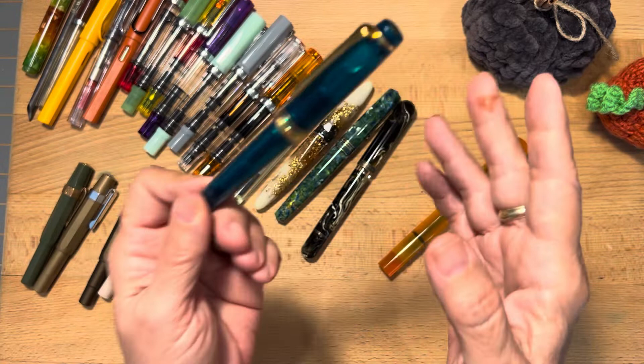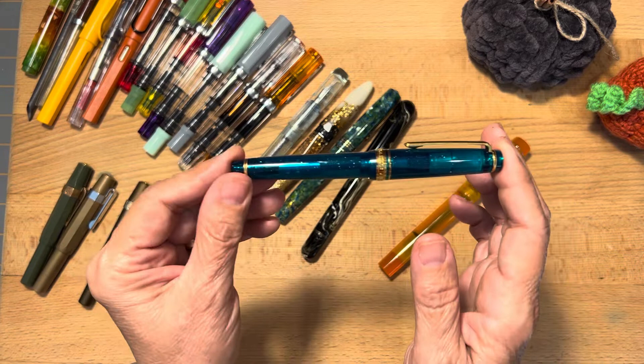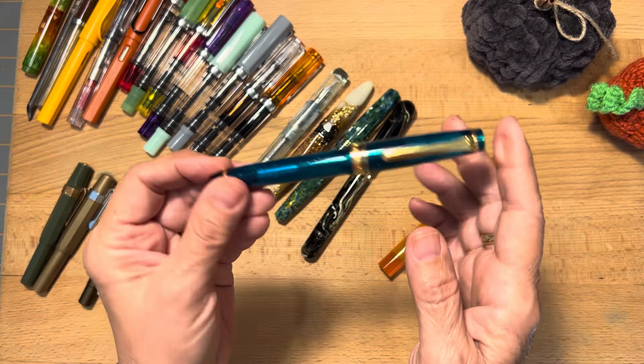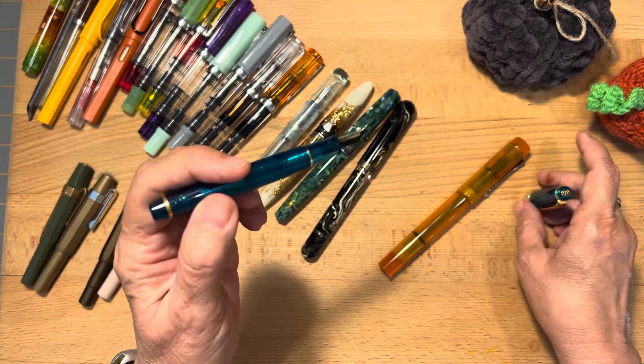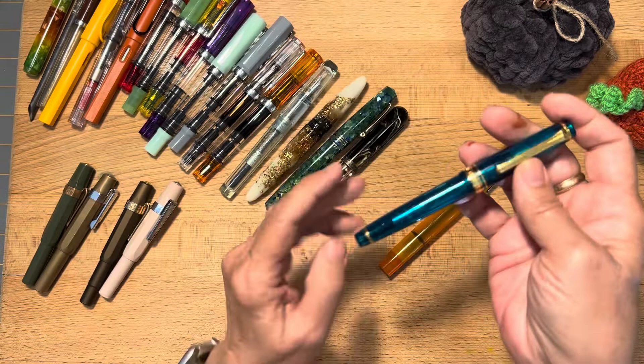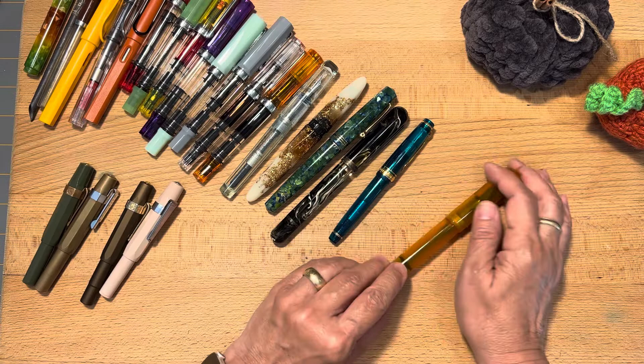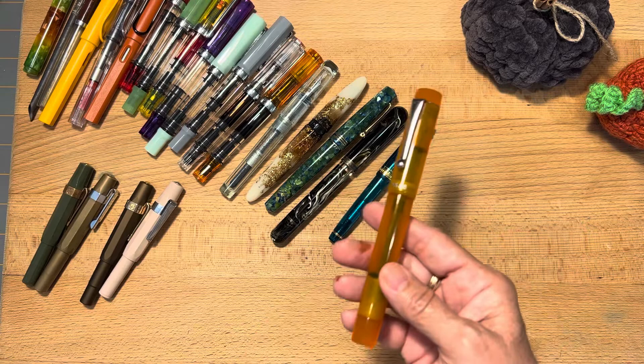This is the Sailor Pro Gear Slim Blue Green Nebula. Just to mention — it probably looks blue to you, but when I look at it I don't see true blue; I see a bluish green. It kind of doesn't appear true to color oftentimes. This is a broad nib on a small pen and it writes very nicely. I did have to have the nib worked on twice before I was satisfied, but now it really writes very, very nice and very smooth — not a gushy pen, but a very smooth, pleasant experience.